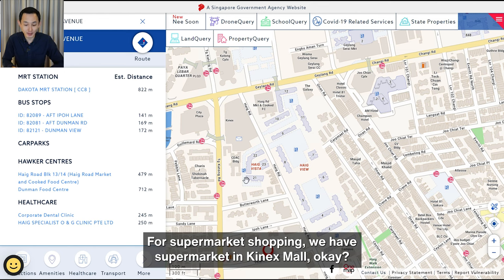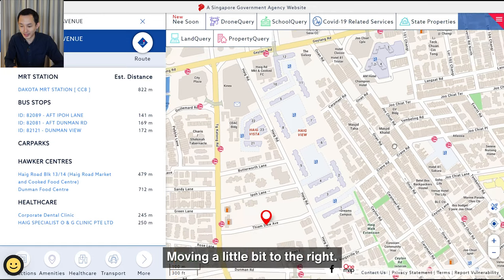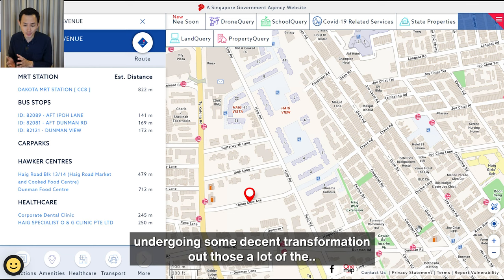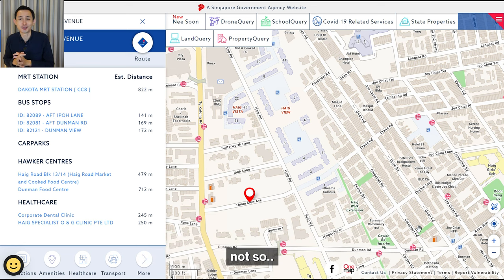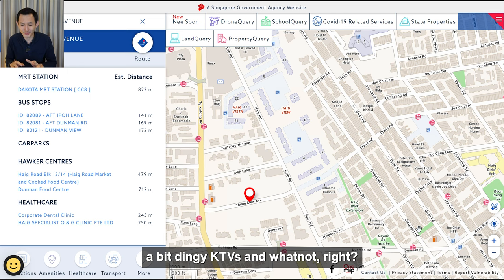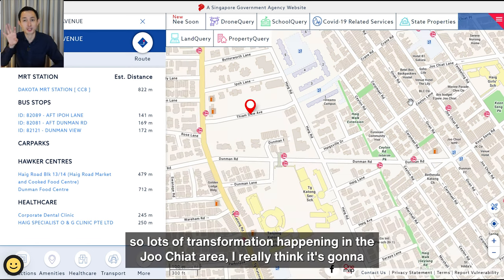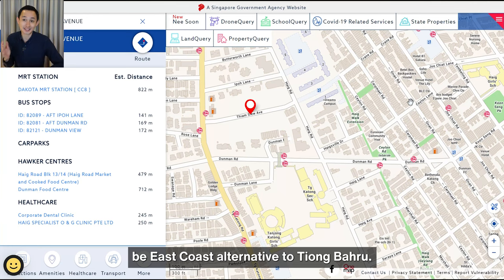Moving a little to the right, we have the Joo Chiat area — a quaint area finally undergoing some pretty decent transformation. Out go a lot of the dingy KTVs, and in come a lot of nice, quaint hipster cafes. Lots of transformation happening in the Joo Chiat area. I really think it's going to be the East Coast alternative to Tiong Bahru.